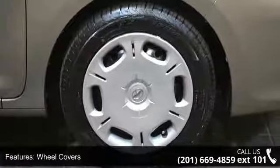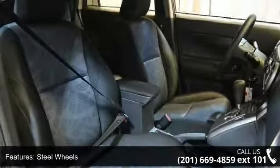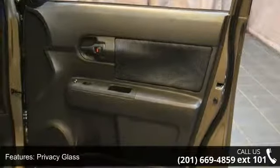Premium sound system, MP3 player, equalizer and auxiliary audio input. Don't let this vehicle get away — call or click to schedule a test drive today.